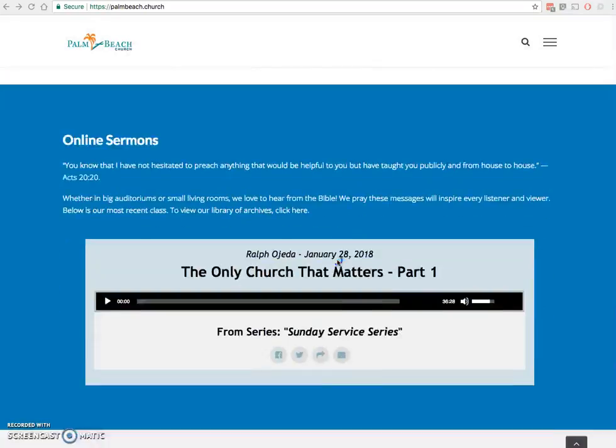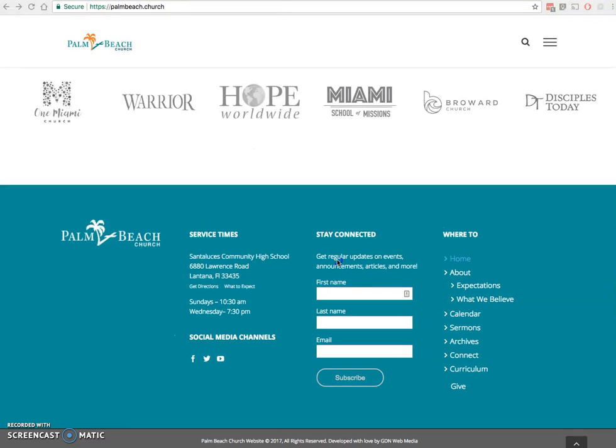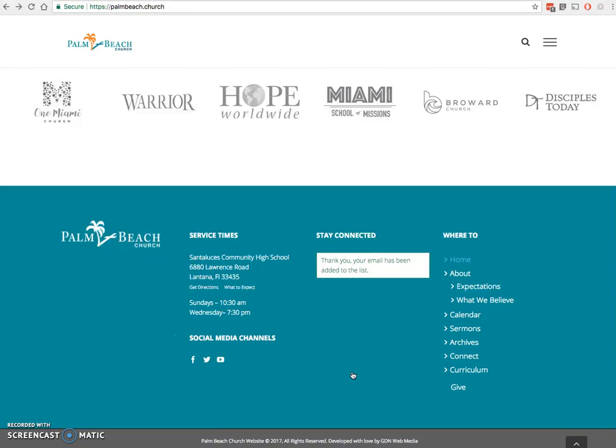Once you're at the bottom of the homepage, you'll see the Stay Connected section. Enter your first name, last name, and your email, and voila — you're done!